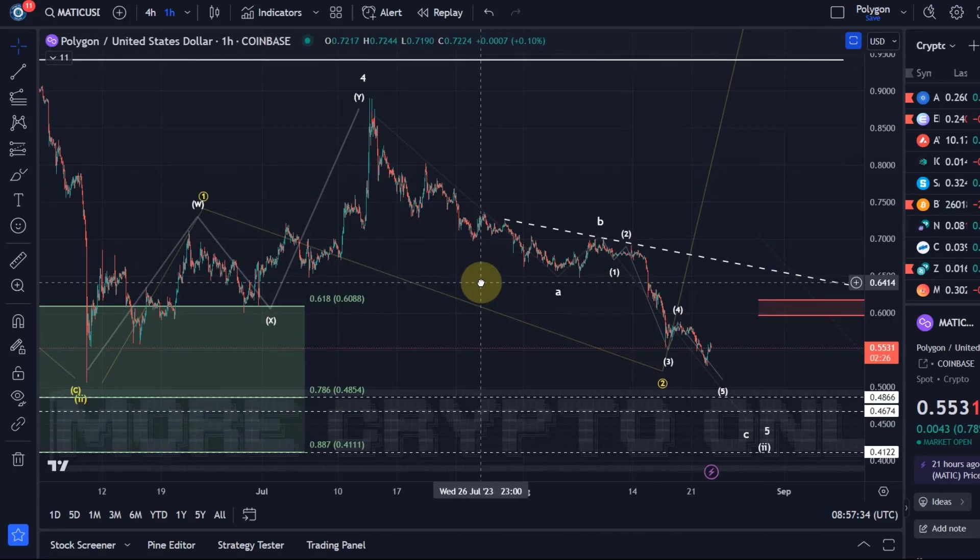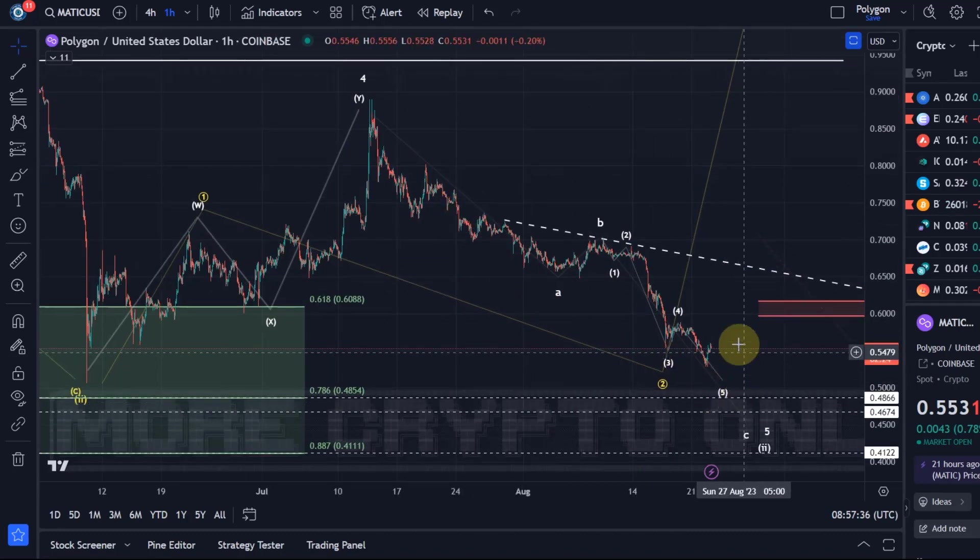It retraced deep enough — it doesn't need to retrace anymore. Over the last few weeks I've been telling you one more low, and we're now at a point where I really watch for bottoming signals.